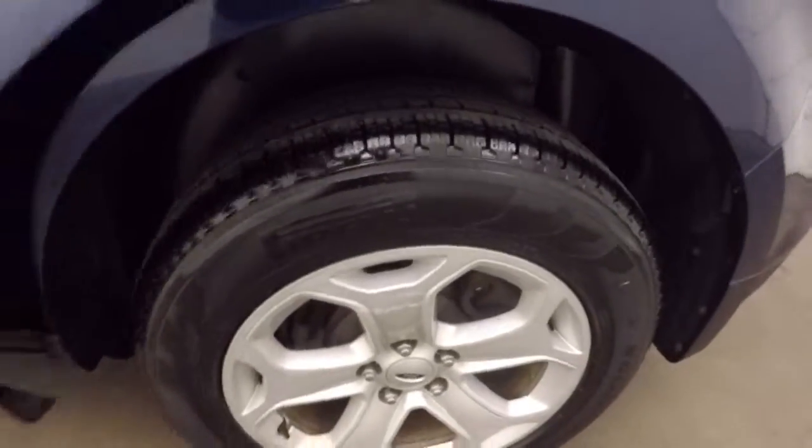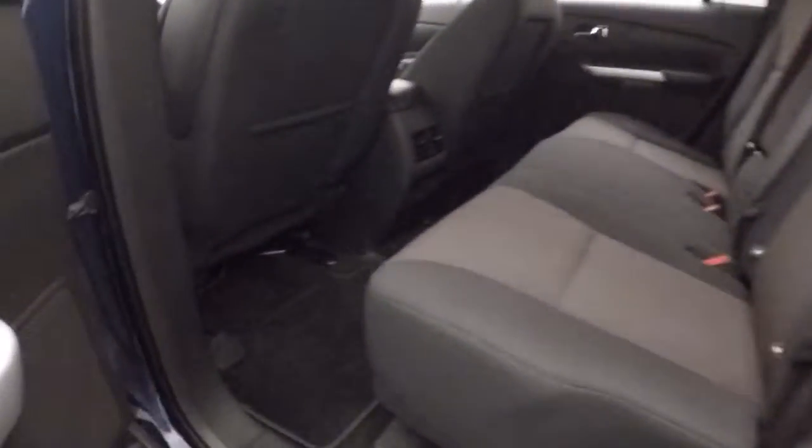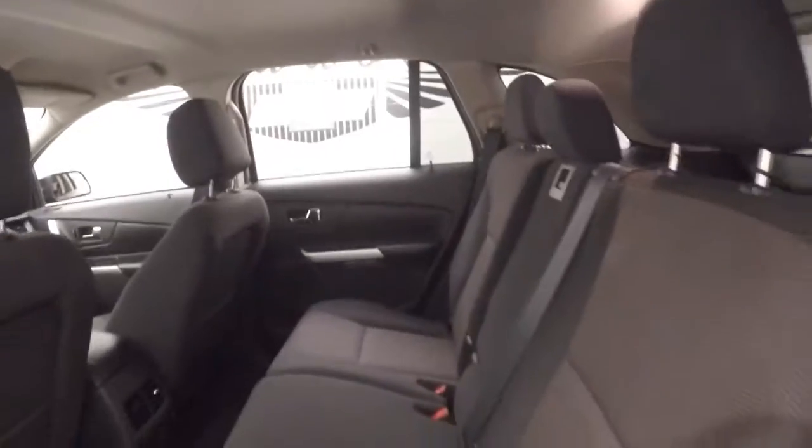Nice alloy wheels. Interior is in good shape, plenty of room for your passengers.